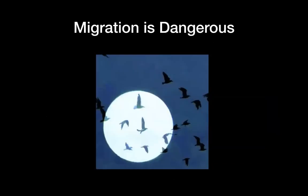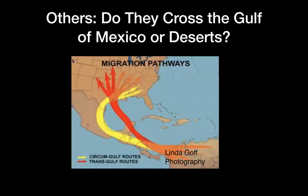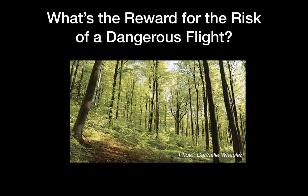They fly at night to avoid the hawks, and there's less turbulence at night, then they come down and feed during the day. Many species winter in the Caribbean and don't have as far to go, but those that winter farther south in Central or South America have a choice: do they cross the desert in Mexico, or fly across the Gulf 600 miles? Each species has worked that out and does it consistently one way or the other. The reward for that dangerous flight is the deciduous forests of the east leafing out, and little caterpillars eating the new leaves.